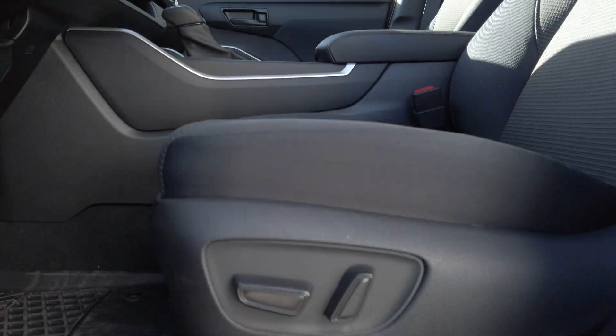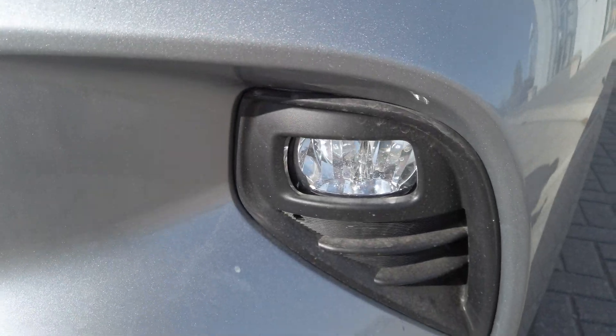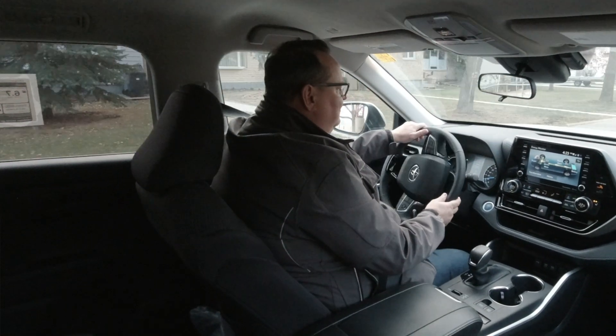What's really impressive about the Highlander Hybrid — and even this base model, which is what I'm driving right now, an LE base model — is that it has a lot of content as standard equipment: power driver's seat, power tailgate, fog lights, and a leather-wrapped steering wheel, all of which you can't get when you buy the base model LE V6 gasoline Highlander. So even though this one is $2,000 more, you do get more equipment, and with that incredible fuel economy, you'll be able to make that money back in fuel savings in just over two years of regular driving.